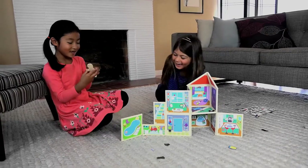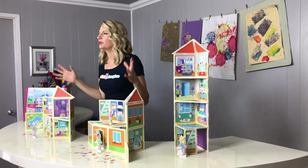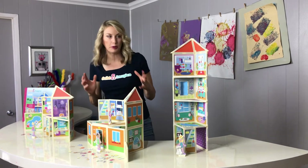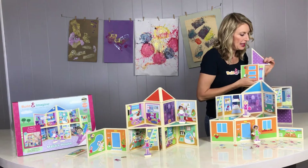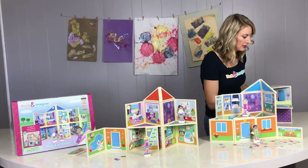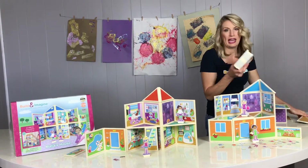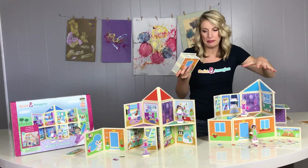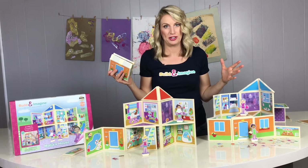What parents tell me that they really appreciate about Build and Imagine is that instead of having this big bulky dollhouse taking up space in your room, Build and Imagine panels can collapse down into a nice neat little stack. And then these magnetic panels can be easily stored — you can travel with them. This stack of magnetic panels can be built all these different ways for endless hours of imaginative play.